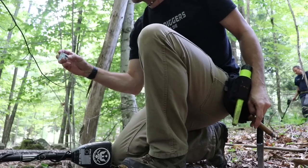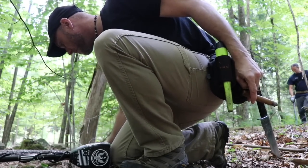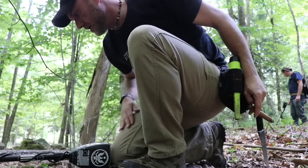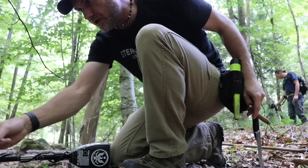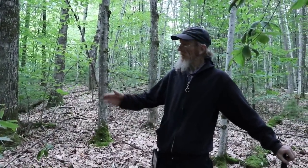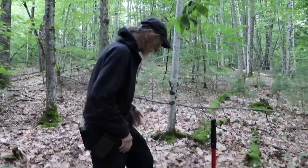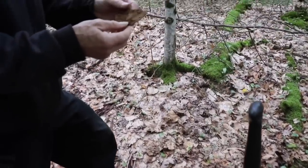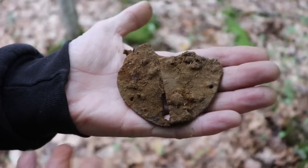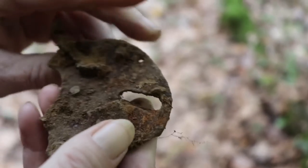Plenty of glass shards and stuff right out on the ground - window glass, definitely occupied. This is 1800s glass too. About 30 feet off the cellar hole - beautiful. Still got the swinger there but it came off a trunk probably. That's a very cool relic.